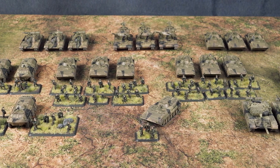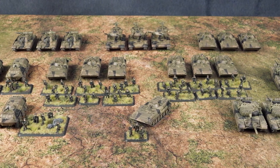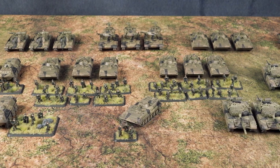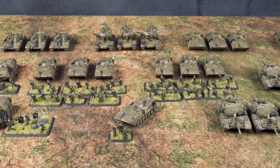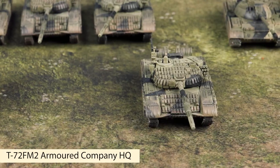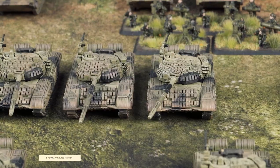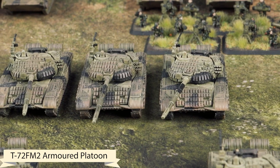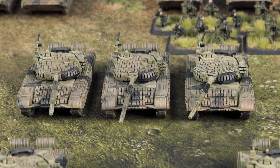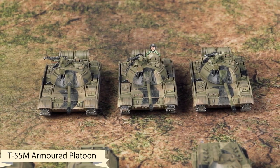Let's take a look at my Finnish force for today. I will be running two separate formations. Starting with the T-72 FM-2 Armored Company: a T-72 FM-2 HQ, two T-72 FM-2 Armored Platoons each with three tanks, and a single T-55M Armored Platoon.